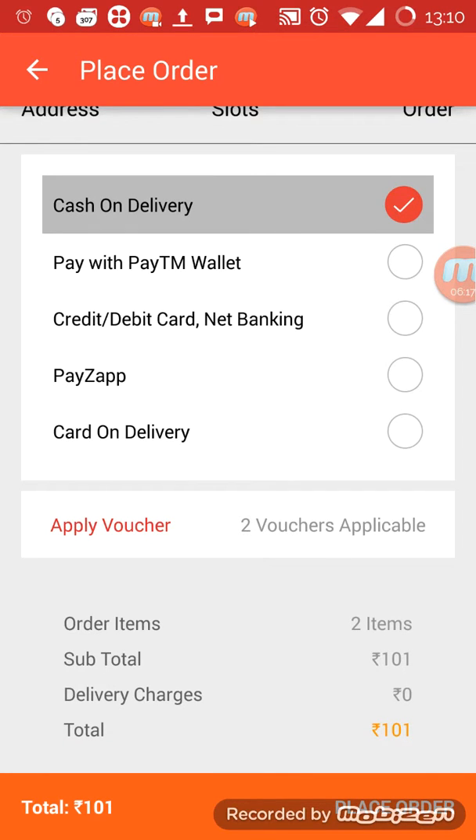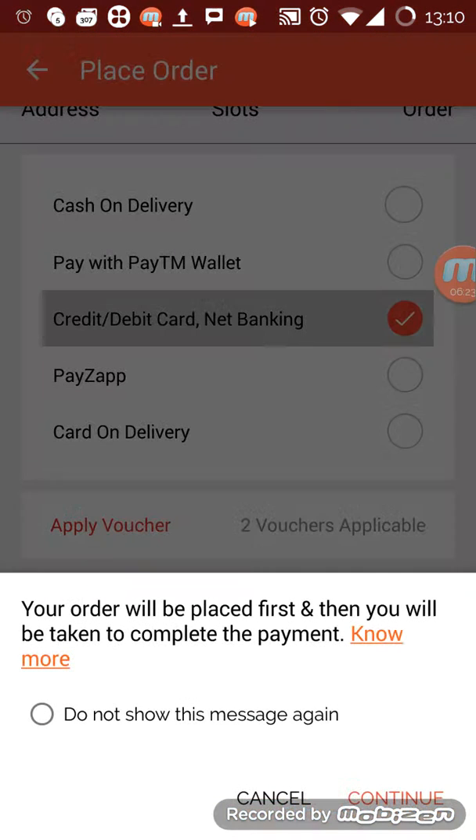The payment options include cash on delivery. The thing is in Big Basket, they will place the order and then if the online payment is confirmed it will proceed with online payment; if not confirmed, it will fall back to cash on delivery. I don't want to order anything so I'll go back.